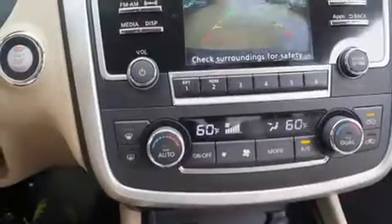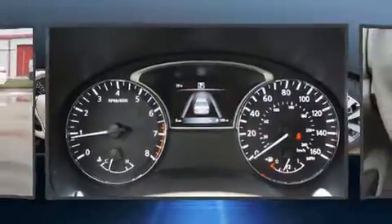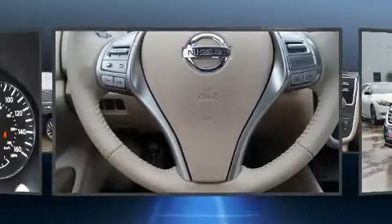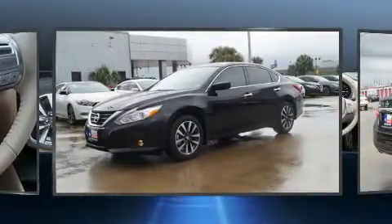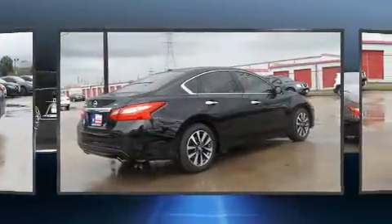The stereo system features six speakers, enhancing the audio experience throughout the interior. Nissan also prioritized safety and security by including head curtain airbags, front side impact airbags, traction control, brake assist, ignition disabling, and four-wheel disc brakes with ABS.